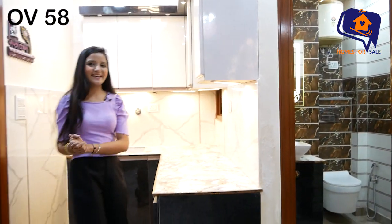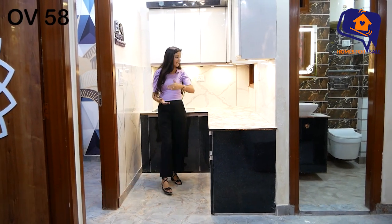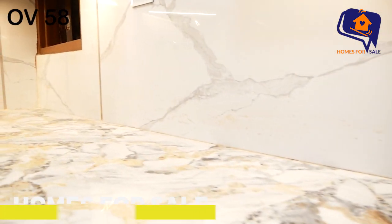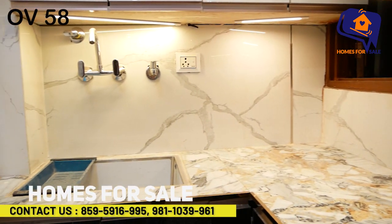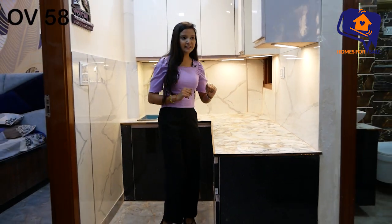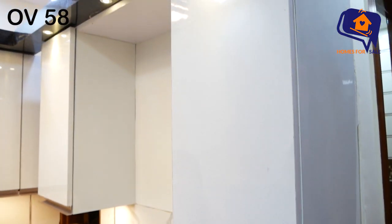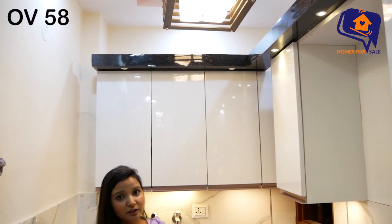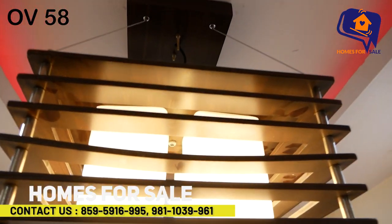Now we have a wonderful modular L-shaped kitchen made in a great manner. There is an option for ventilation. The work is very beautiful and gorgeous. The kitchen has a basin area, RO provision, and built-in cabinets. You can also add cob lights and a beautiful fall ceiling here.